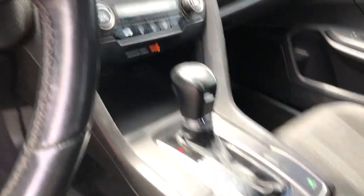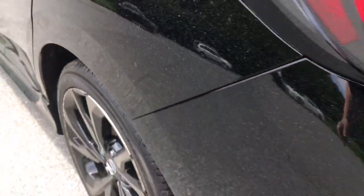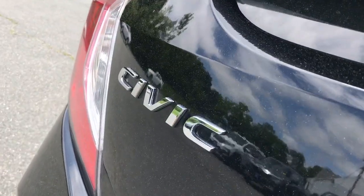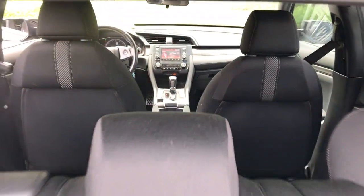These are just some of the great options this vehicle comes with: keyless entry, four-cylinder engine, adaptive cruise control, lane-keeping assist, iPod and MP3 input, backup camera, fog lamps, electronic stability control, leather-wrapped steering wheel, and aluminum wheels.